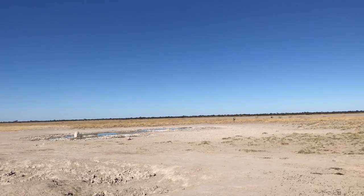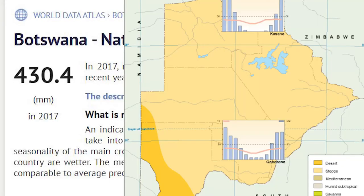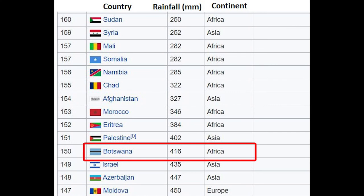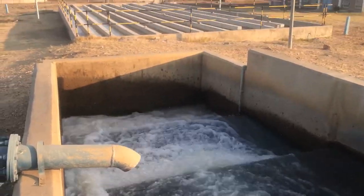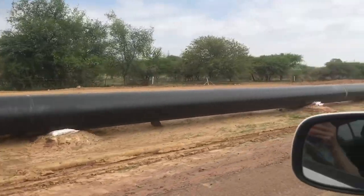Botswana is a very dry country. On average, it receives about 400 millimeters of rain per year, putting it among the 30 driest countries in the world. Water is therefore an important resource in Botswana, and at times a very scarce one.